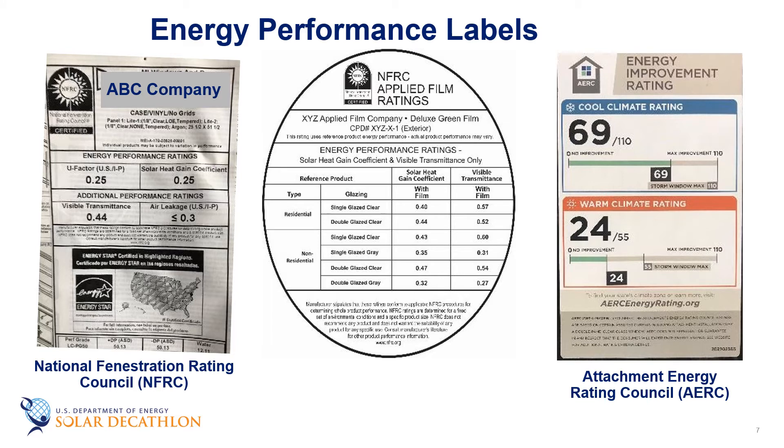Here's an example of the label. From the left, we have the NFRC label, which shows the U-factor, solar heat gain, visible transmittance, and air leakage. In the middle is the label for a window film, showing what the film would produce when applied to different types of base glazing. The one on the right is for window attachments like shading and storm windows, from the AERC. These labels are used for determining performance and for complying with various energy efficiency programs.